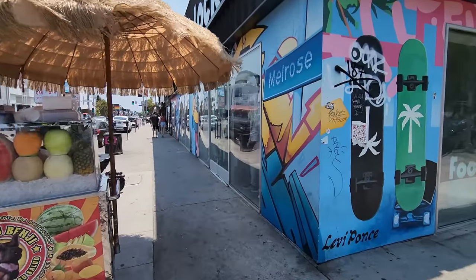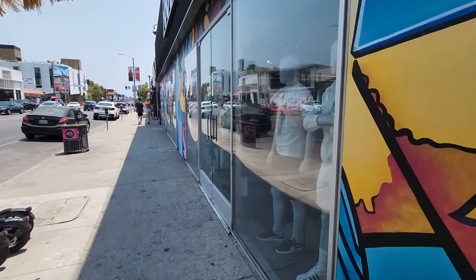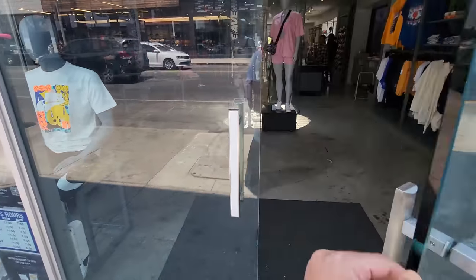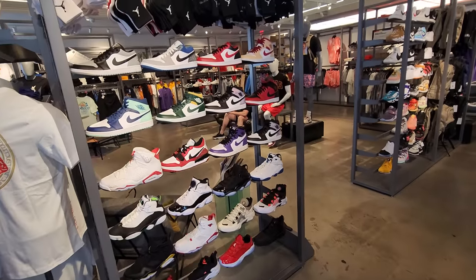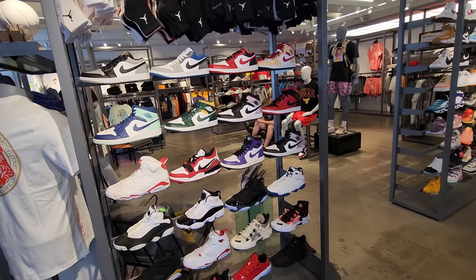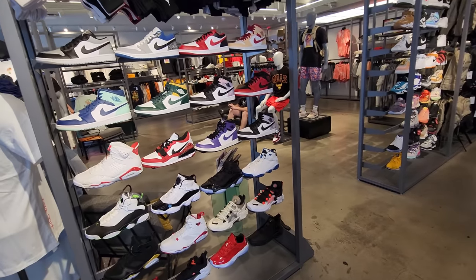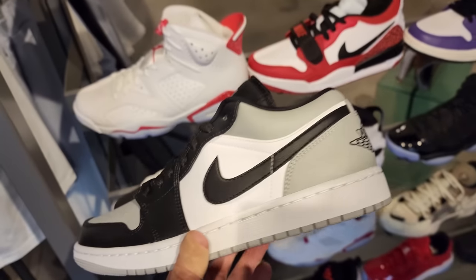They got a Foot Locker right here. Are they not open? It's like 12 o'clock. Maybe they had some sort of issue. Oh, they just keep the door closed. Got a ton of Jordans in there — they got way more sneakers in here than I remember, so packed.